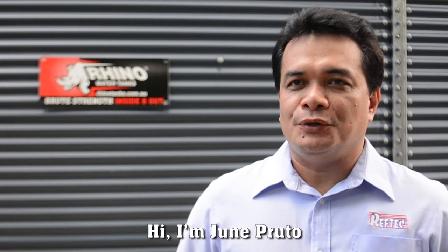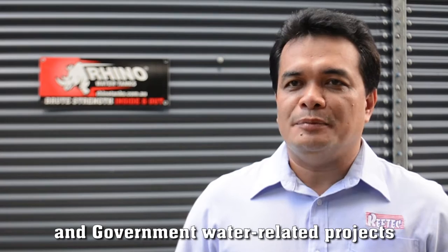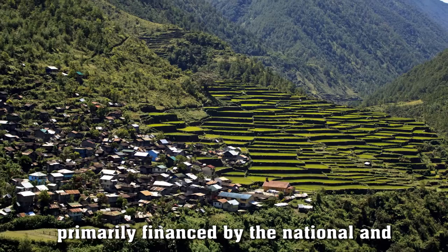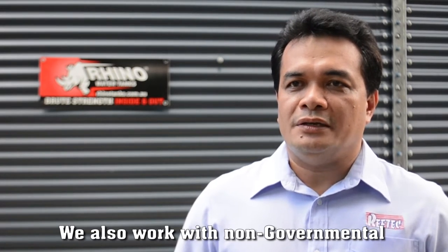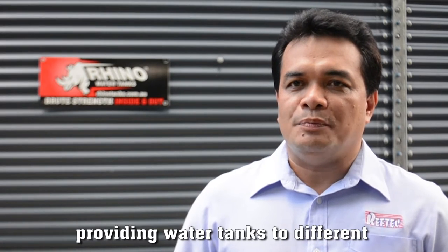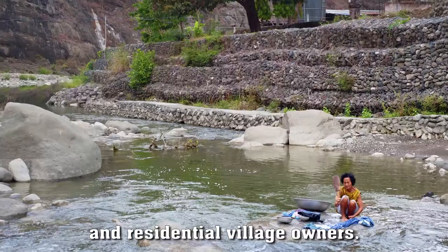Hi, I'm Jun Pruto, President of Reptech Industrial Supply and Services Incorporated of the Philippines. Our business deals with both private and government water-related projects all over the country. In the public sector, our projects include installing water tanks in city and town water districts, primarily financed by the national and local government. We also work with non-governmental organizations such as Habitat for Humanity. In the private sector, our projects include providing water tanks to different corporations, mining companies, and residential building owners.